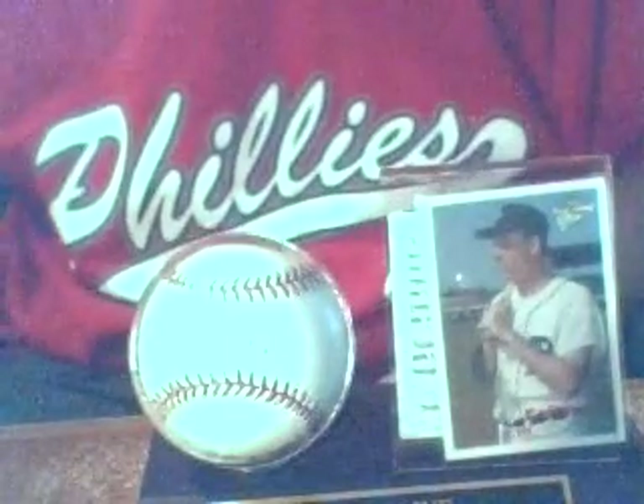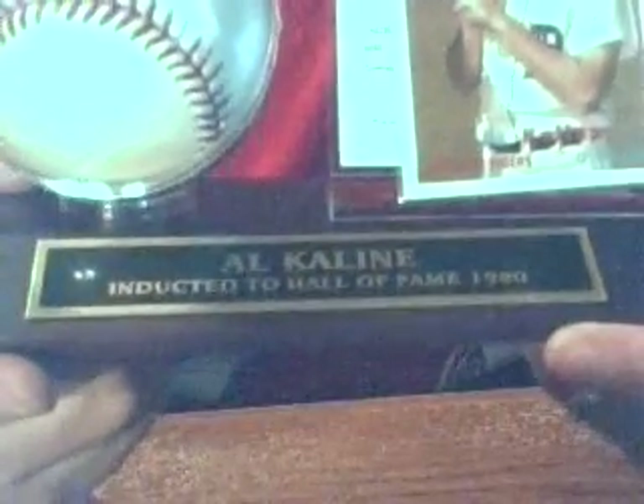There's no way I'm spending 50 bucks on a Gary Carter autograph, but I do still need them. Al Kaline — inducted into the Hall of Fame 1980, Al Kaline.